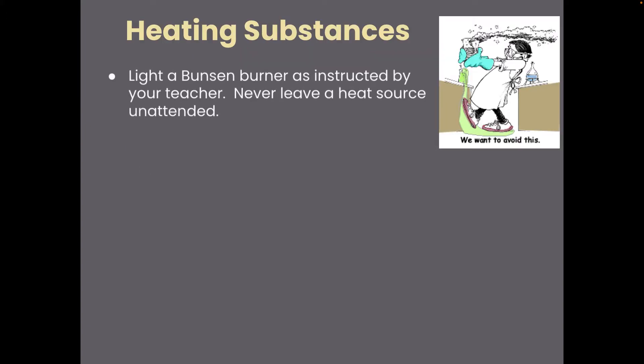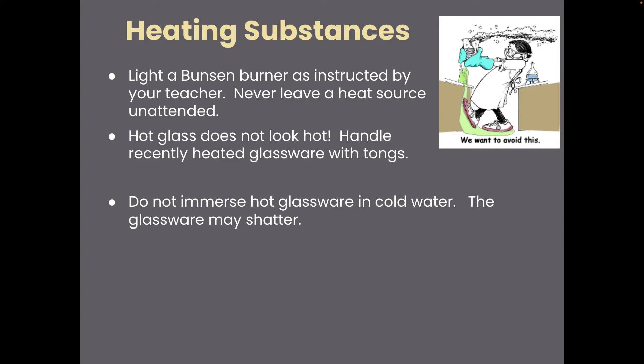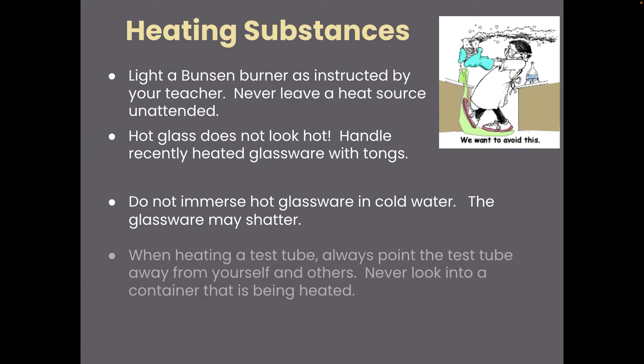If you're heating substances, be careful. Lighting a Bunsen burner can be a little tricky — we will practice it this year. Don't leave a heat source unattended or I will turn off your Bunsen burner and you'll have to relight it. Hot glass does not look hot, so handle heated glassware with the appropriate tongs. Don't put hot glassware in cold water — it might shatter. When heating a test tube, always point it away from yourself and others. Don't look into a container that's being heated, as it could boil up or create a gas pocket that sprays in your face.